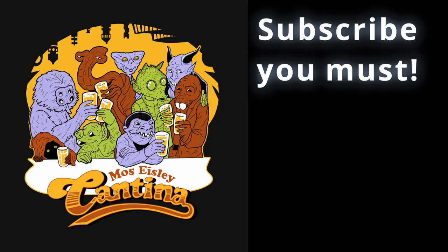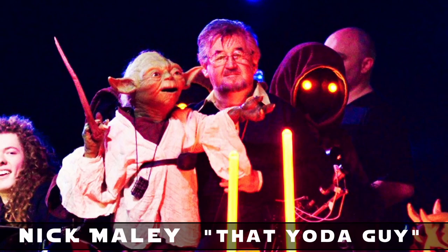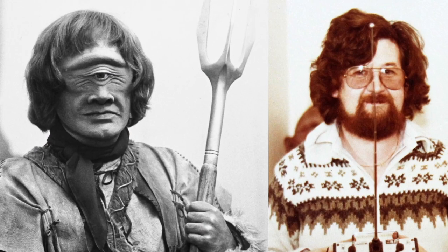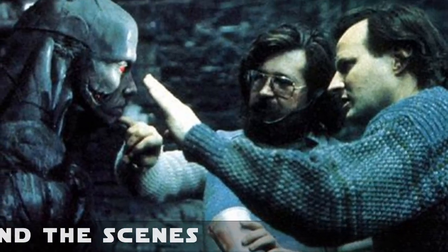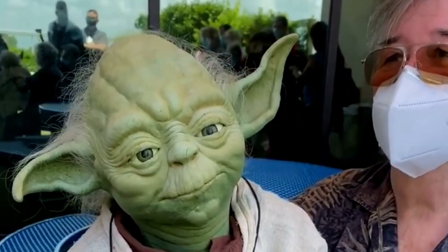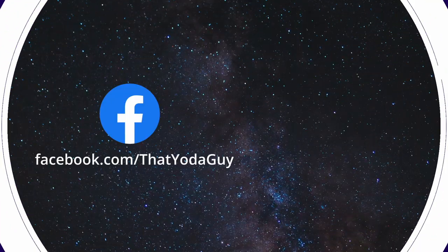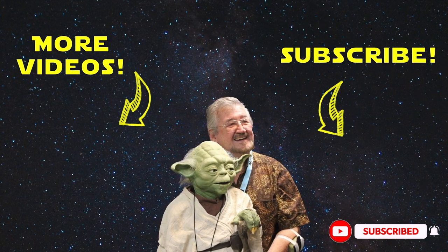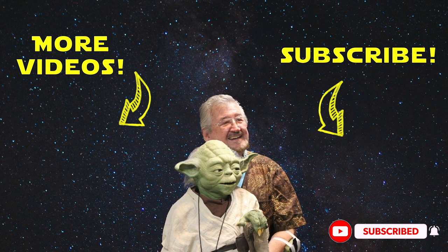But that's a story for another day. This is creature effects designer Nick Mailey — make sure you subscribe and ring the bell, or you may miss our next video about making Star Wars: practical creature effects told by people who were actually there.